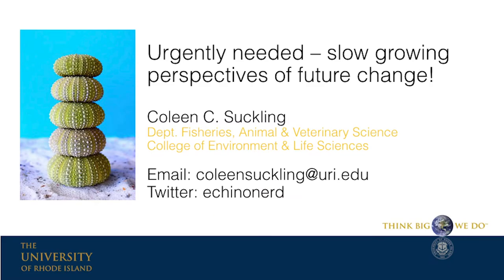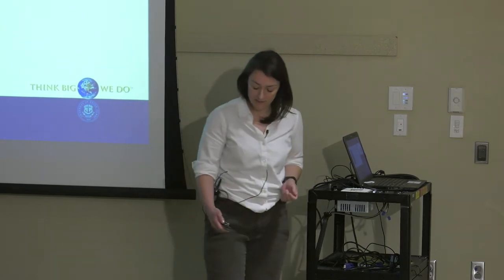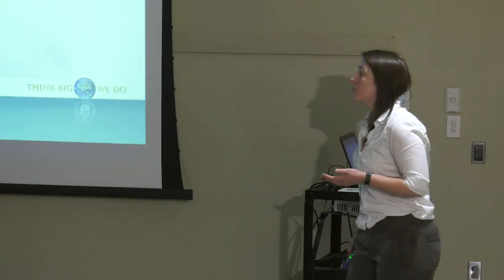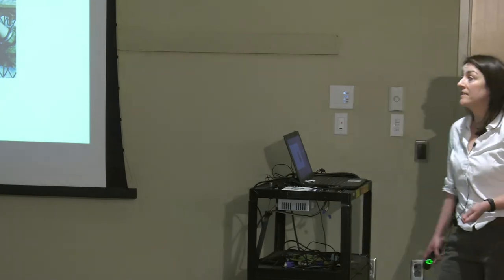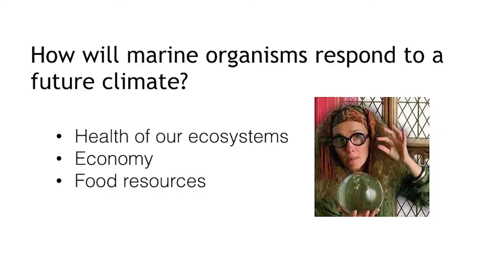One of the things I really want to address today is something that we urgently need: talking about having a slow-growing perspective of climate change. What I mean by this will become clear in the next few slides. One of my biggest driving questions in my research is asking a huge, urgent question: how will marine organisms respond to a future climate?